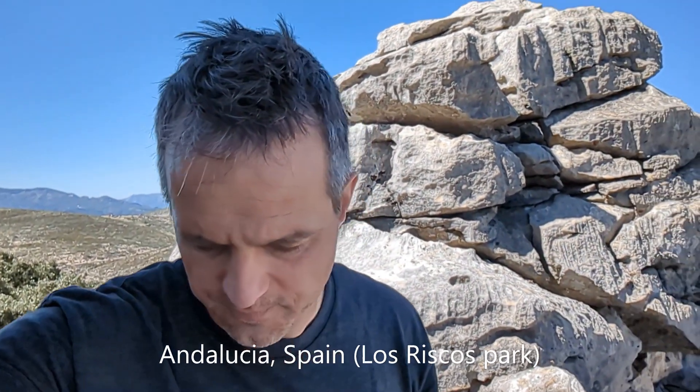Hey folks! We are in Spain, in the south of Spain in the province of Andalusia. Many of the rocks here are limestone and we are currently in a limestone area — behind me, that's limestone.